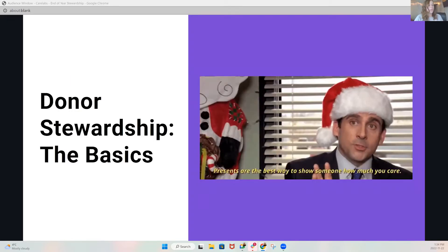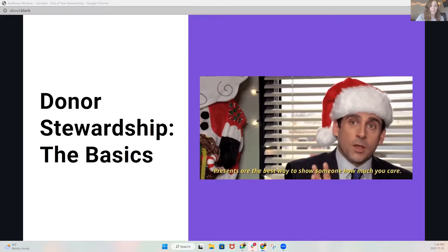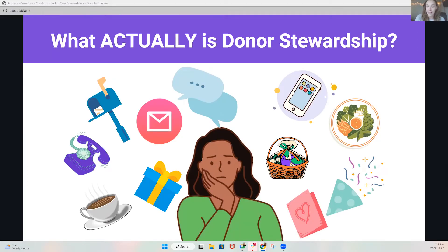So let's go back to basics for one second. What is donor stewardship? Put it in the most basic terms, donor stewardship is relationship building. It is the steps that you take to strengthen your relationship with your donors with the hopes that they will stay close to your organization and hopefully make another gift. If you've worked in fundraising for more than an hour, you know that definition doesn't even come close to describing all of the work that goes into stewarding a donor.